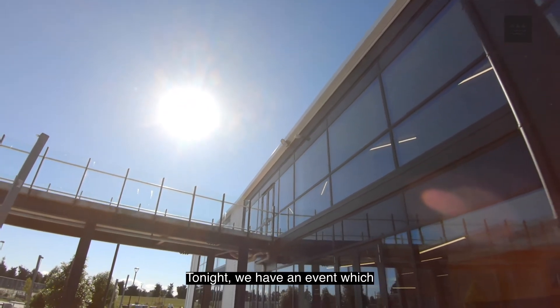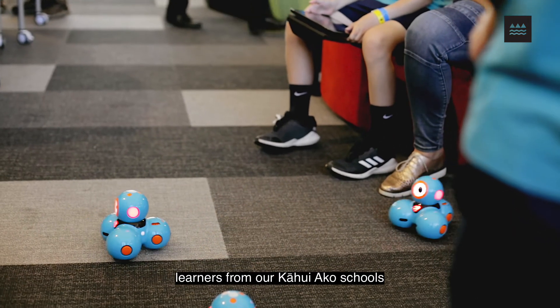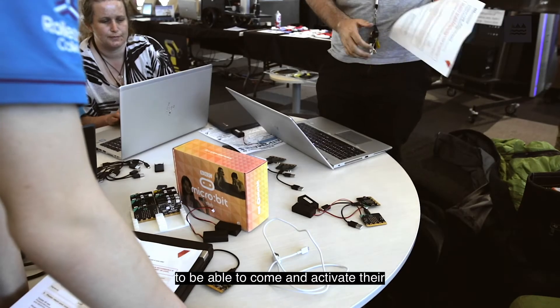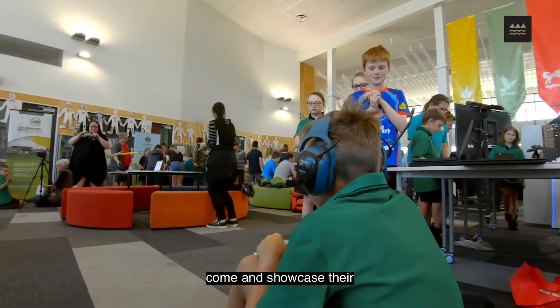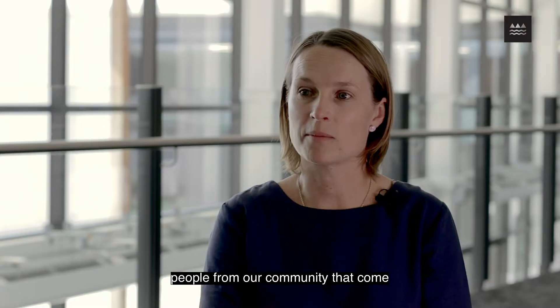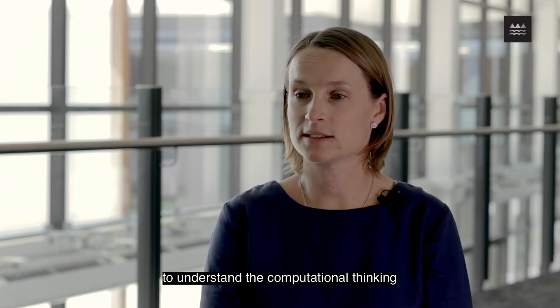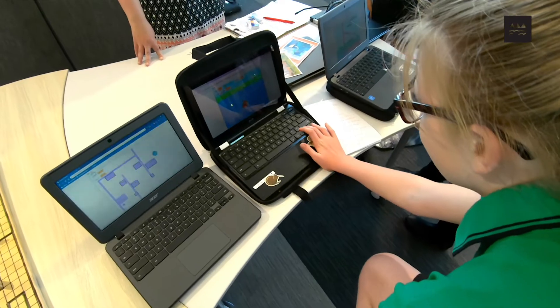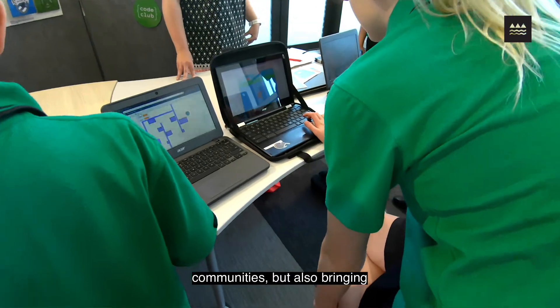Tonight we have an event which we've called Activate. The idea is for learners from our Kahui Ako schools to come and activate their innovative mindset, to showcase their learning, and to provide people from our community a real positive digital technologies experience — helping them to understand computational thinking and design-developed digital outcomes. Working with our whanau and our communities, and bringing all our kura together, is a really important goal for us here at the college.